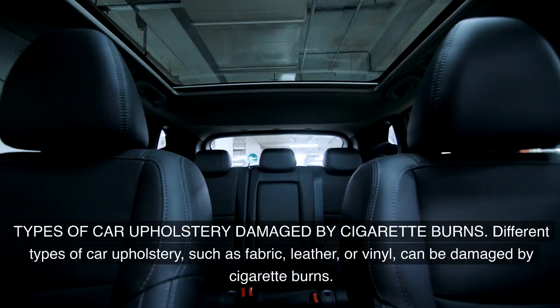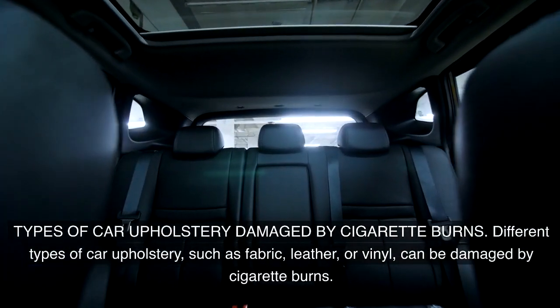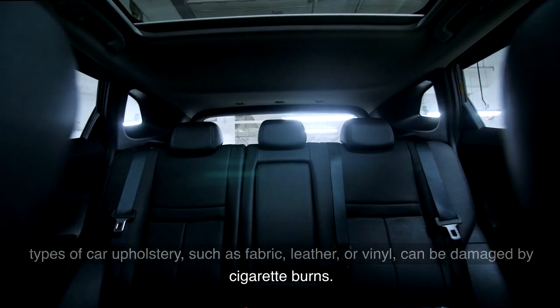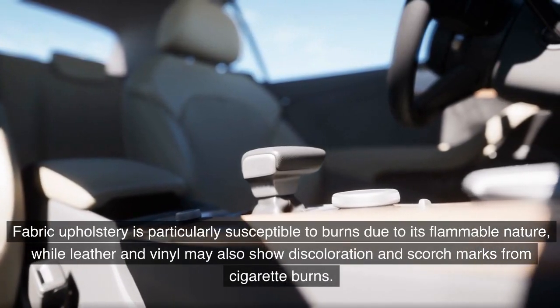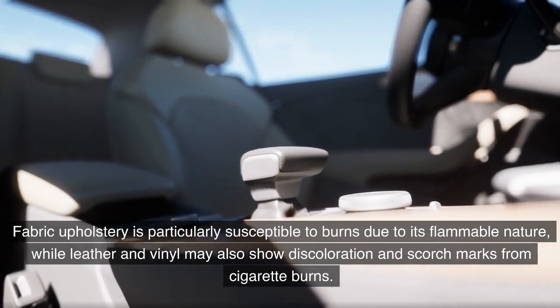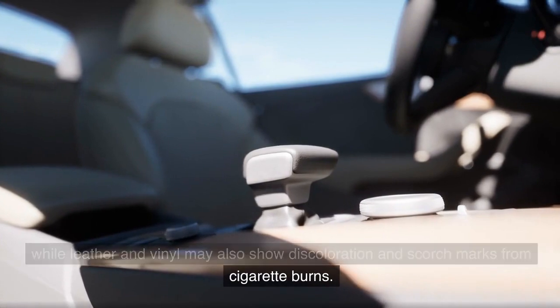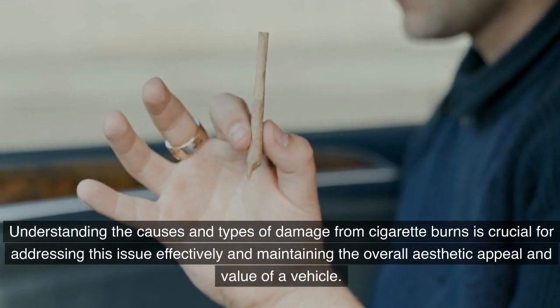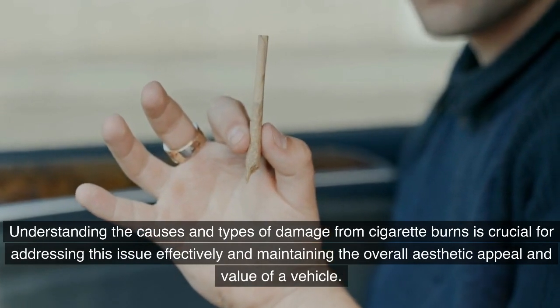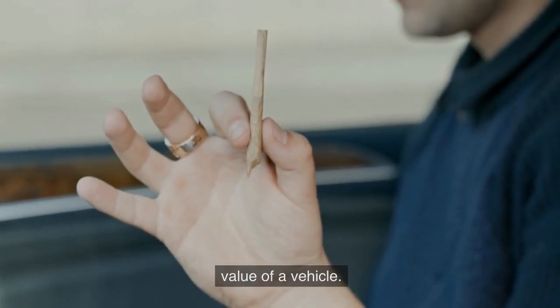Different types of car upholstery, such as fabric, leather, or vinyl, can be damaged by cigarette burns. Fabric upholstery is particularly susceptible to burns due to its flammable nature, while leather and vinyl may also show discoloration and scorch marks. Understanding the causes and types of damage from cigarette burns is crucial for addressing this issue effectively and maintaining the overall aesthetic appeal and value of a vehicle.